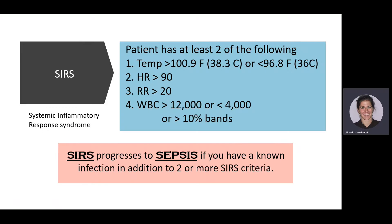The first stage is SIRS — systemic inflammatory response syndrome. You can see SIRS with other diagnoses besides sepsis, so to ensure it's sepsis, you need SIRS criteria plus a known infection. SIRS criteria include high temp, high heart rate, high respiratory rate, high or low white blood cell count, or an increase of 10% or more bands — those immature white blood cells your body is producing to fight infection.